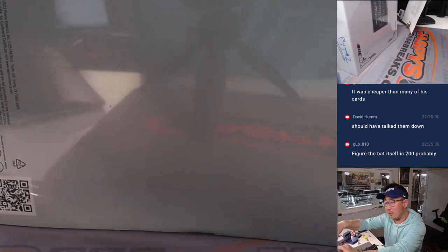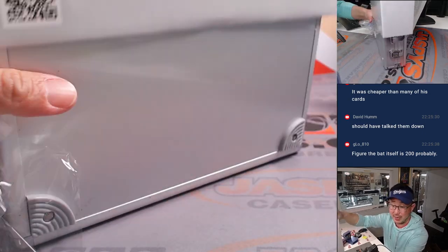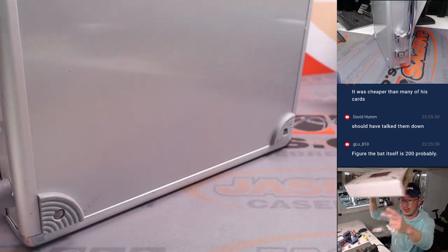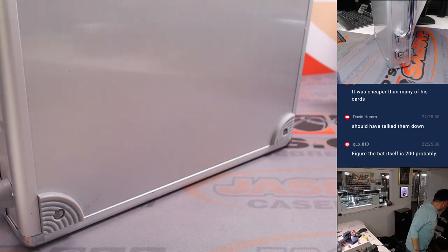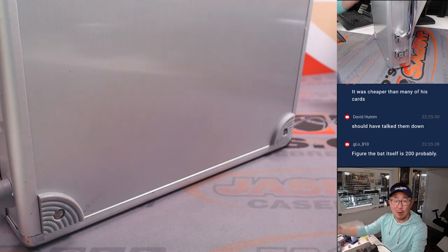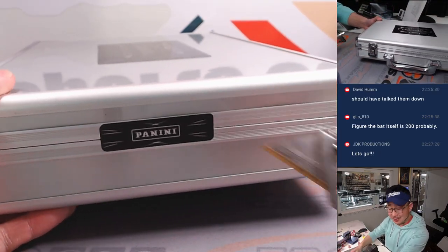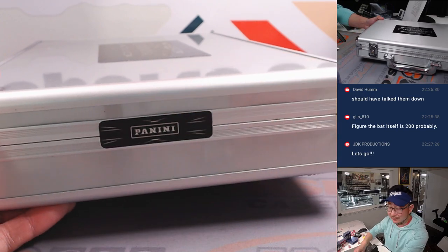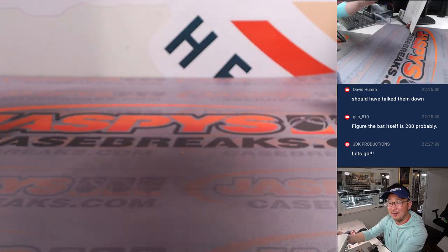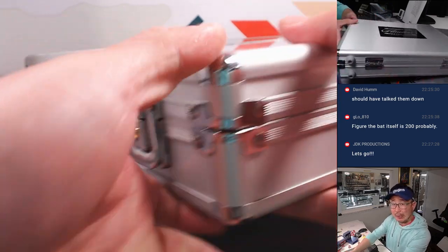G-Lo, our friend Gabe, was at opening day in Kansas City watching his Royals. He bought a Bobby Witt Jr. bat — $300, full size, authenticated. So it's not a game-used bat; it'd be a lot more for those game-used ones. But I wonder what the length and weight of the bat is — I think it's Bobby Witt Jr.'s own bat weight and length.